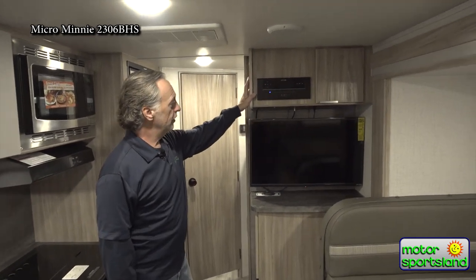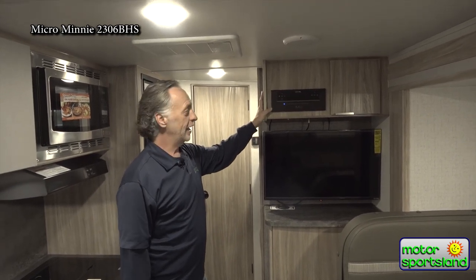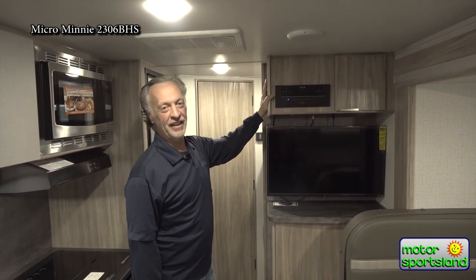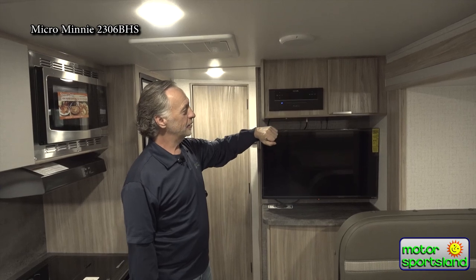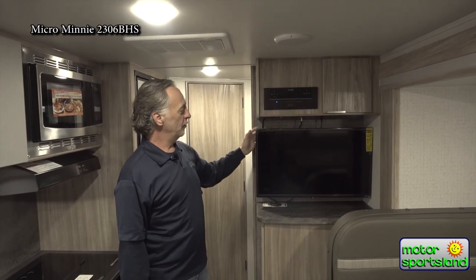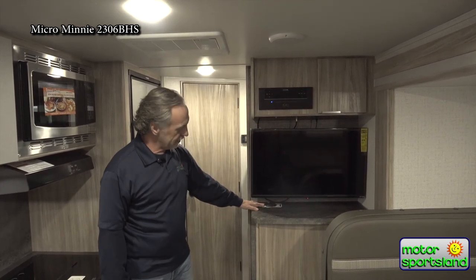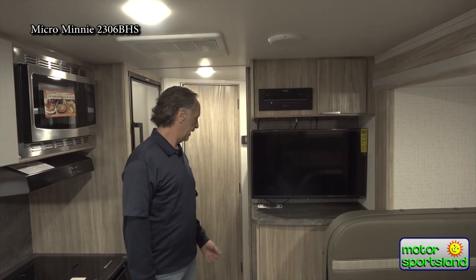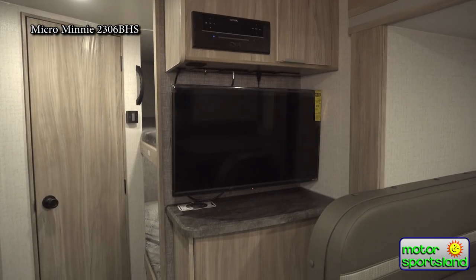Over here we have our entertainment center. There's a nice stereo system that still does CDs as well as DVDs to watch on your TV set, plus the new stuff — a USB hookup so you can hook up your iPod or tablet to watch movies or stream music. Winnebago also gives us a Connex wireless phone charger — just set your phone here and it charges wirelessly. There's also another nice storage compartment for your TV and media gear.